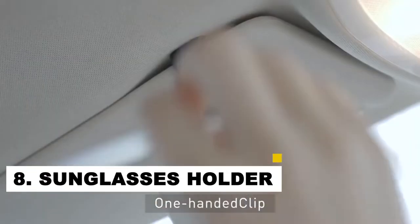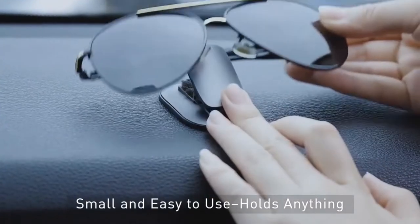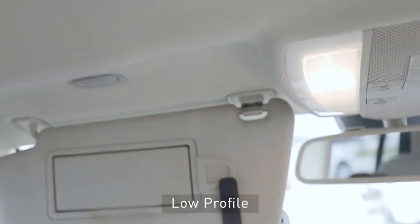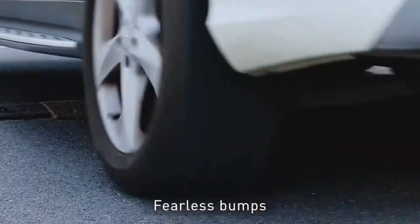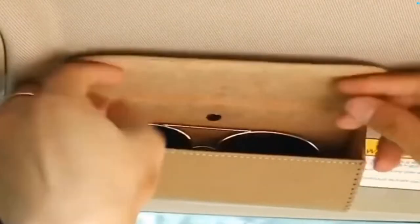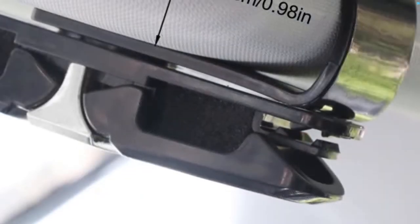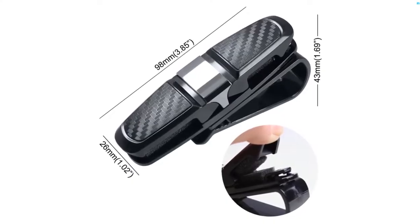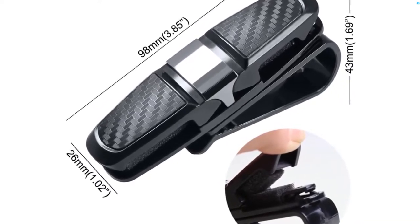Number 8: Sunglasses Holder. One of the best things about a sunglasses holder is that it can help keep your sunglasses from getting lost or damaged while you are driving. You can simply put your sunglasses in the holder and forget about them until you need them again. These holders also help prevent fogging in humid areas and protect expensive pairs from scratches. Keep your sunglasses looking like new by storing them in the holder and wiping them down with a soft cloth after each use.